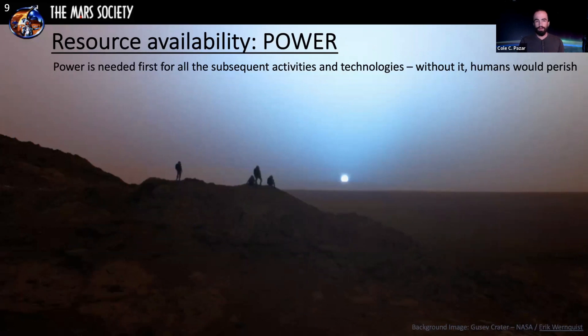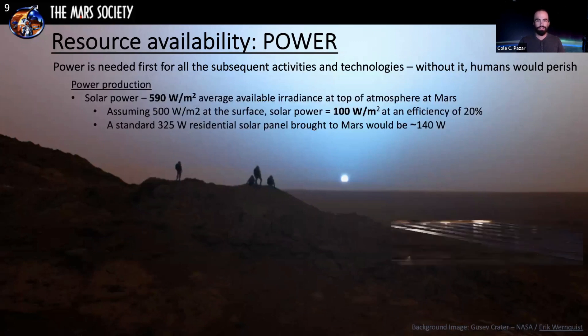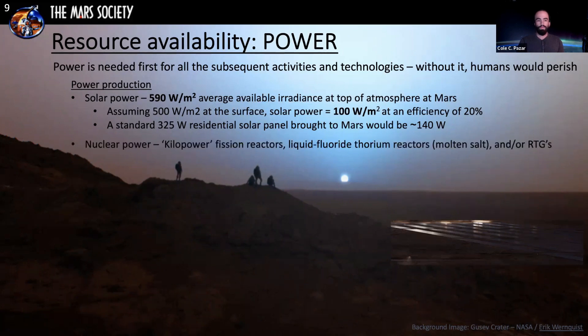Before discussing resources, we need to premise this with power, because power is needed first for all subsequent activities. Without it, we would perish. Solar power on Mars: Mars receives 590 watts per meter squared at the top of the atmosphere, compared to Earth's 1,360. So a standard 325-watt residential solar panel would produce around 140 watts on Mars. Ultimately, Mars would use a combination of solar and nuclear power.